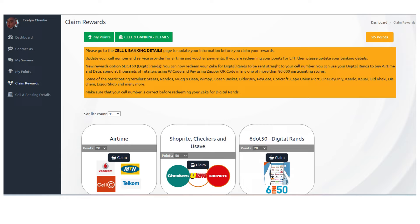You can see your points and claim rewards via airtime vouchers, shopping vouchers, and digital rewards. Before going to the next website, I'd like to thank you for watching this far. All the mentioned website links you will find in the description box below.